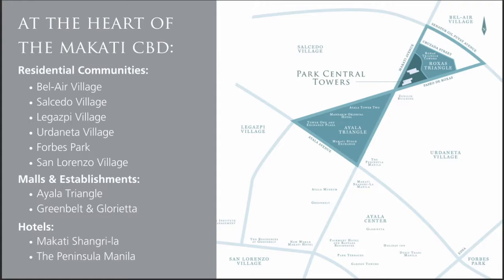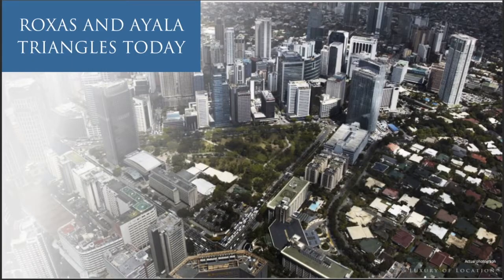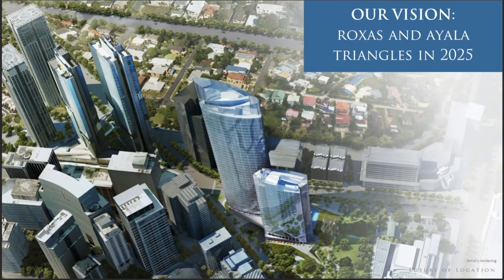You'll also find two of the country's best hotels nearby: Makati Shangri-La and the Peninsula Manila. This is a photo of Rojas and Ayala Triangles today, and this is a photo of what Ayala envisions the area to look like in 2025 as a result of their developments.